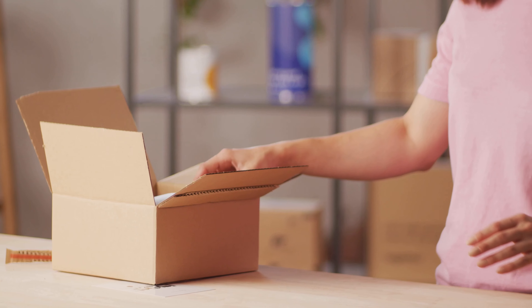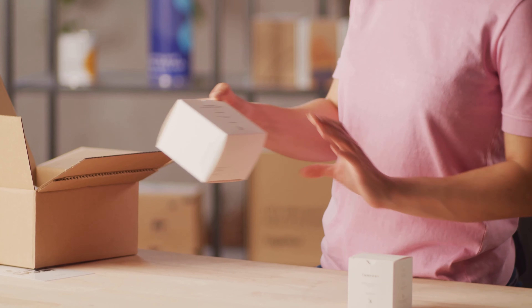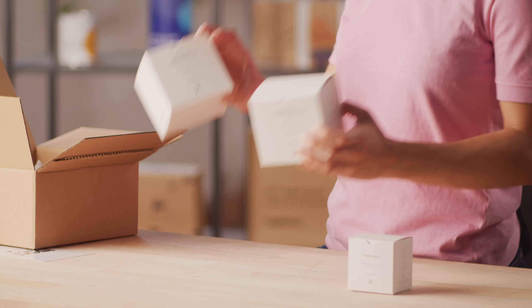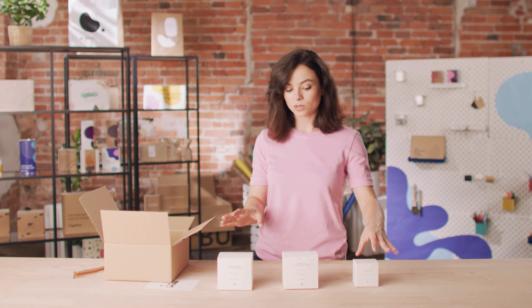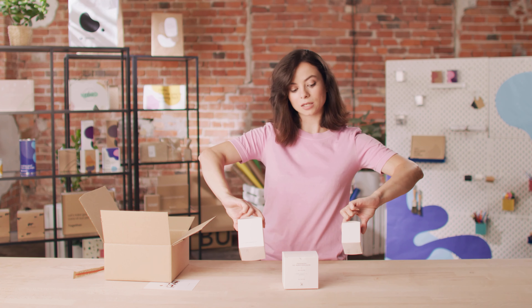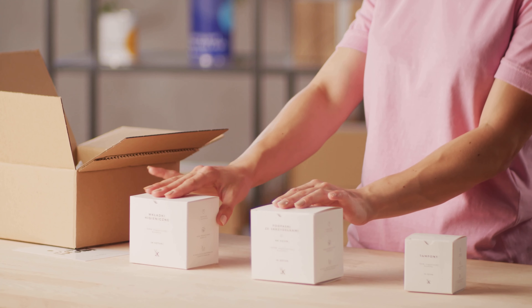This is a super complete package — it has everything any girl would need during those days of the month. In these boxes, we can find the organic tampons, panty liners, and sanitary pads. Each one has a custom size. They also didn't waste any space on the boxes, using each side to communicate important information about the products and the brand. Plus, they added embossing details to make things stand out even more. These boxes are also made from FSC certified paper, making them easy on the planet.